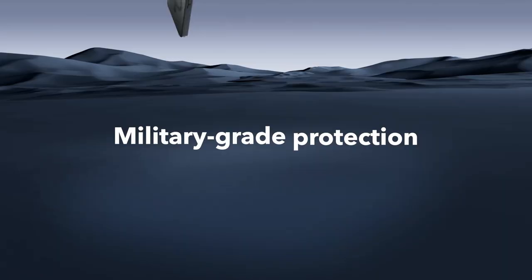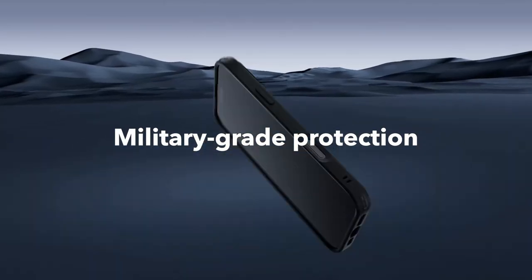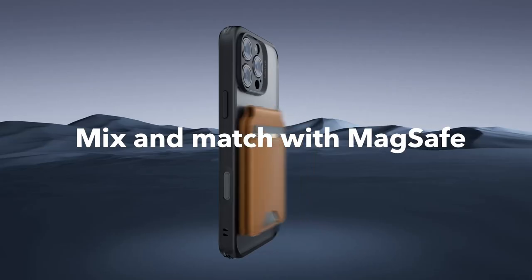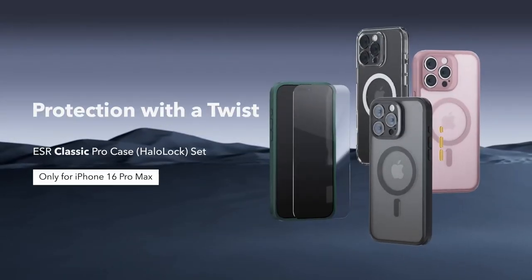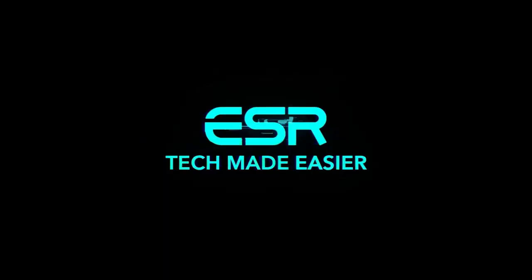Now let's talk magnets. With a powerful ring of magnets delivering 1,500g of holding force, this case makes wireless charging a breeze. You can easily snap it onto any MagSafe accessory without hassle.